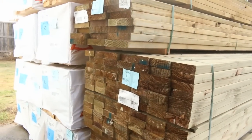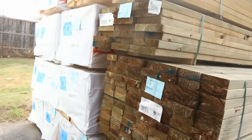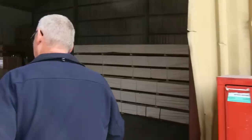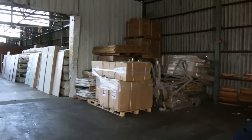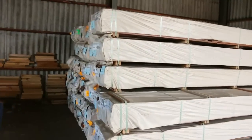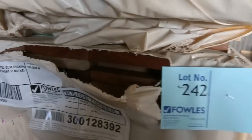Over here is where we start the auction tomorrow. Some nice big packs of 140x45 treated I'm looking at there — I'm sure they'll be nice and popular. Alright, inside we go. Over here we've had a nice load of spotted gum decking — a fair bit of 135x19 sitting there. Alright, always popular.